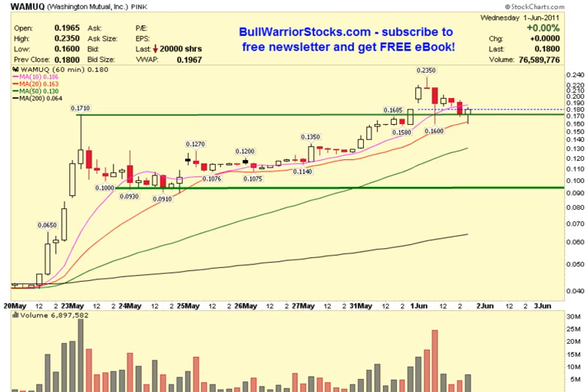So if there are any other questions on the chart, please let me know. I'd encourage you to check out bullwarriorstocks.com. If you go there and sign up for the free newsletter, you'll be sent a free e-book, and with your newsletter subscription you'll get charts, setups, trade ideas, educational pieces — all sorts of things from big boards to penny stocks. It is all free. We've been making some good money together on our alerts, so I encourage you to go to the website, sign up and see what it's all about. This was WAMUQ. Thanks for listening.